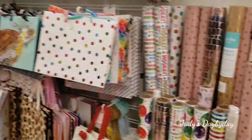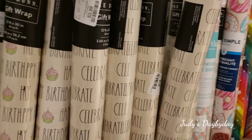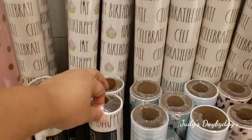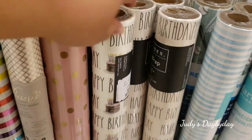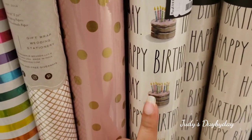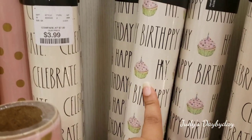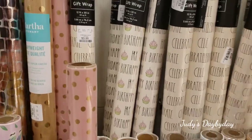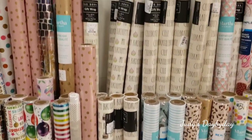We are here in the party aisle and I wanted to show you this wrapping paper. These are $3.99 and these say 'Celebrate.' These down here say 'Happy Birthday,' and this one also says 'Happy Birthday' but has a birthday cake detail. The one on top says 'Happy Birthday' and has a cupcake detail. I'm liking the cupcake one just because it looks happier — super cute.